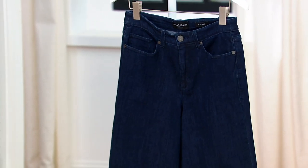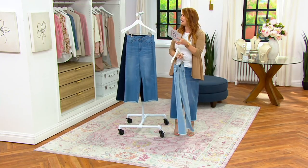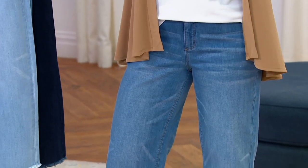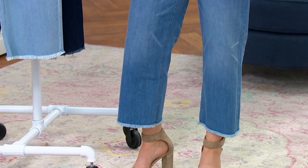This is numeric sizing, sizes 2 through 28. The item number is A550669. I'm wearing it in a size 6 in the regular inseam. It's awesome on you — they're really good. It looks like it was made for you.